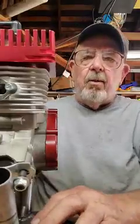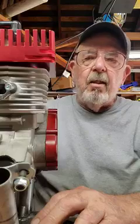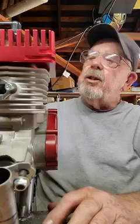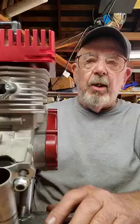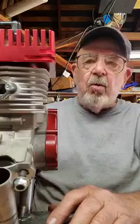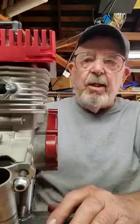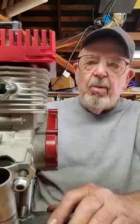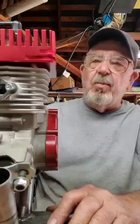Good afternoon, America. Nice 84-degree day here in central Oklahoma. Just finished up a nice little Falcon 911. It's got some really good numbers on it — a 180 exhaust, a 130 transfer. I'm running a .9 squish, so all you builders out there can figure out what those numbers mean to you.